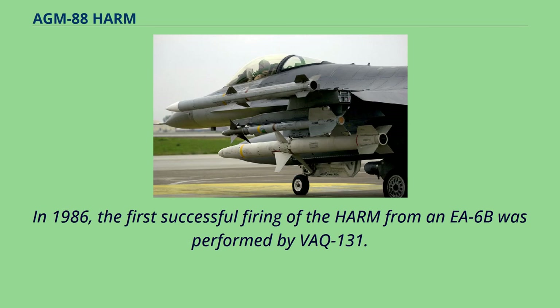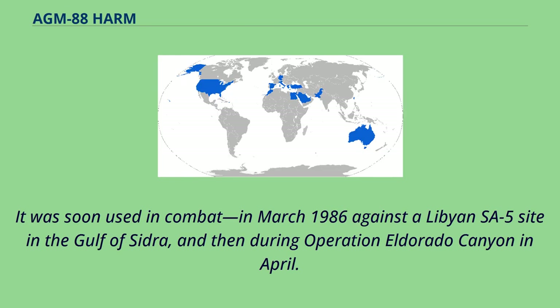In 1986, the first successful firing of the HARM from an EA-6B was performed by VAQ-131. It was soon used in combat in March 1986 against a Libyan SA-5 site in the Gulf of Sidra, and then during Operation Eldorado Canyon in April.